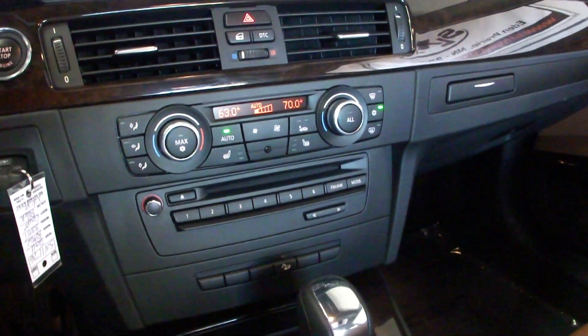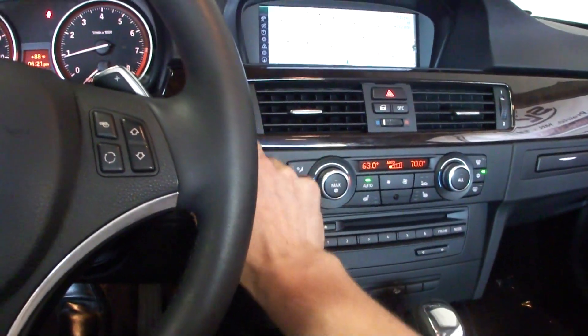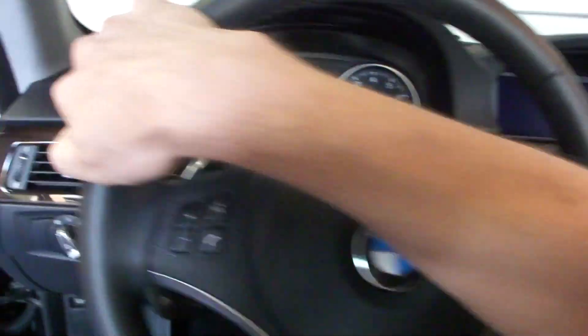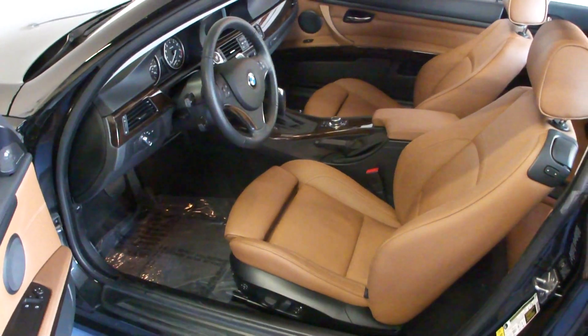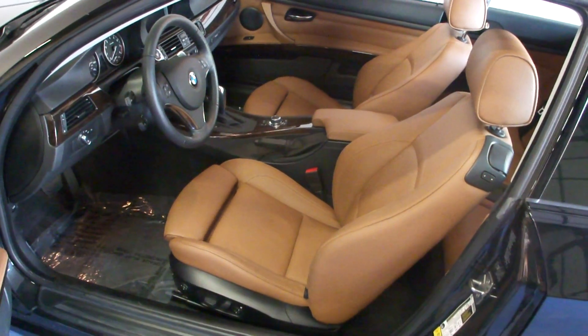You can see we have dual climate controls. We have heated seats — power heated leather seats in the front. No lights on the dash. This car breaks a clean Carfax with no accidents or previous paint work. It also comes with a cold weather package which includes the heated seats in the front.